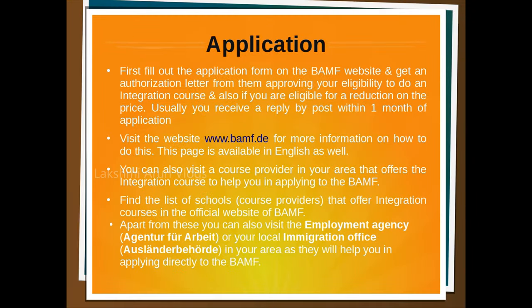Now let's see the different ways of applying to BAMF for the fee reduction. The first option is to directly fill out the application form on the BAMF website and send it to them by post. You can visit bamf.de for more information. Usually within one month of your application, you'll receive an authorization letter approving your eligibility and mentioning if you are eligible for the price reduction.